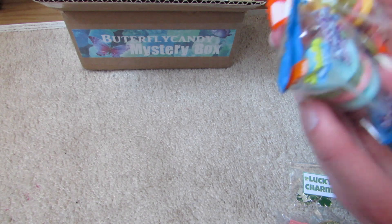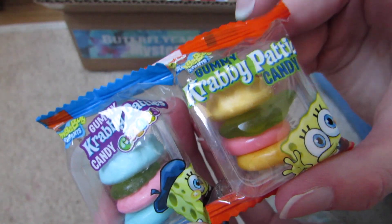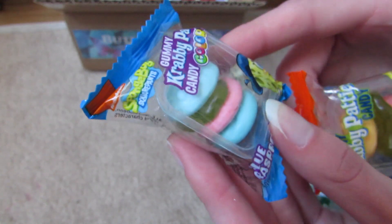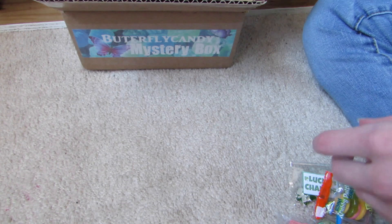Krabby Patty gummies! So here's the normal colored one, and then here's the Krabby Patties that are colored — the blue one. Excited to eat those.